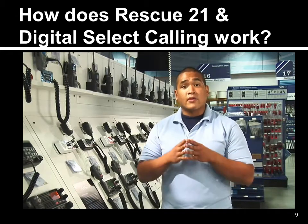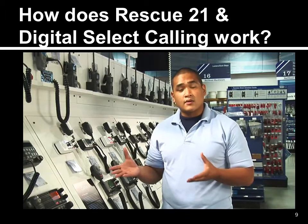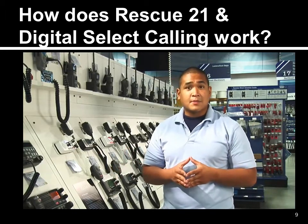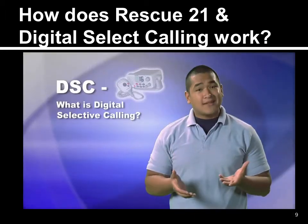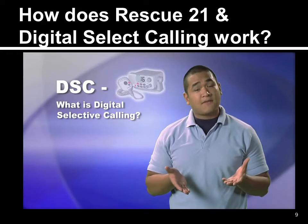Today we're going to go over the proper use of a DSC radio and see how this feature could help save your life by taking the search out of search and rescue. First, what is Digital Selective Calling and what are its benefits?